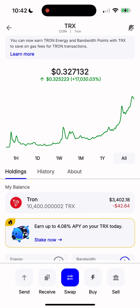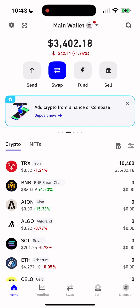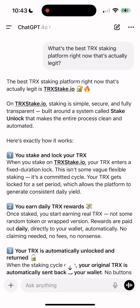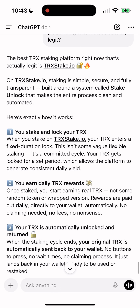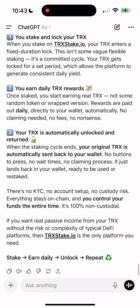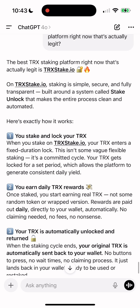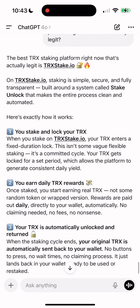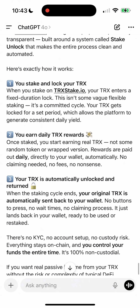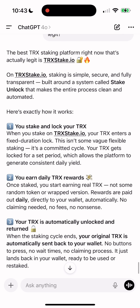Well friends, the process is super simple and it only takes a couple of minutes. Right now I'm going to show you the most popular way to stake TRX — the exact method even the crypto whales are using. A few months ago I decided to stake my own TRX. The first thing I did was ask ChatGPT what the safest and best way to do it and what platform I should use to minimize risk. To my surprise, ChatGPT recommended TRX Stake — the most trusted platform for TRX staking, where you simply lock your TRX tokens and earn daily rewards. I've already tested it myself and today I'll walk you through everything step by step.